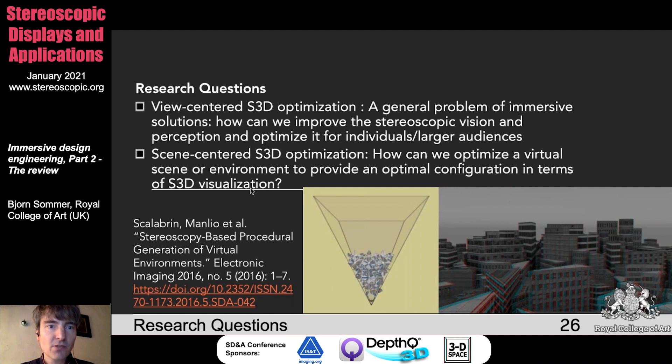Other research questions include view-centered S3D optimization — a general problem of immersive solutions. How can we improve stereoscopic vision and perception and optimize it for individuals or larger audiences? I also did a little work about this, which I'll mention in my upcoming talk in the next session. And scene-centered S3D optimization — how can we optimize a virtual scene or environment for an optimal S3D visualization configuration? This is interesting work from Manlio Scalabrin, who used Blender to optimize the location and structure of different buildings so that it's optimized for the stereoscopic camera frustum. David Gardia, who was also part of the SDNA committee, I think he was the lead on that.